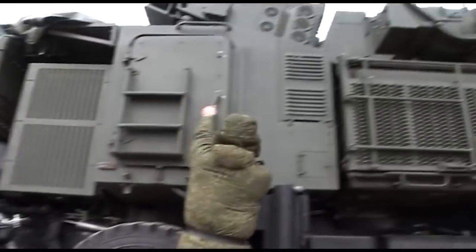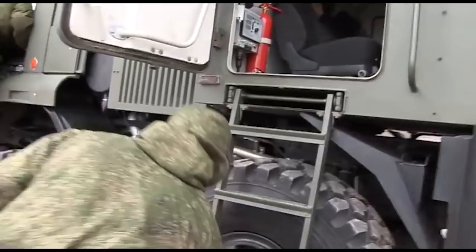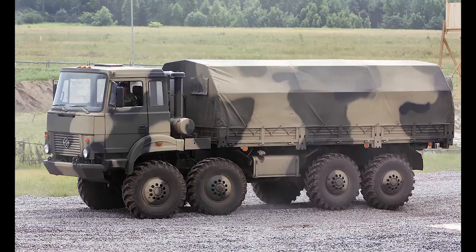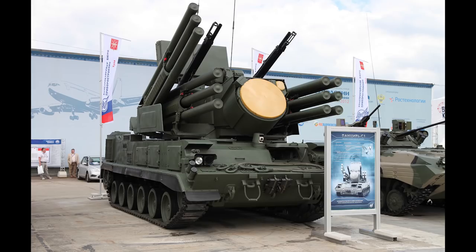One thing that makes identifying them much more difficult in satellite imagery is that the system can be mounted on a few different trucks of varying sizes, be it the MZKT-7930, the Ural-5323, the KMAS-6560, and the tracked GM-352 chassis, among others.